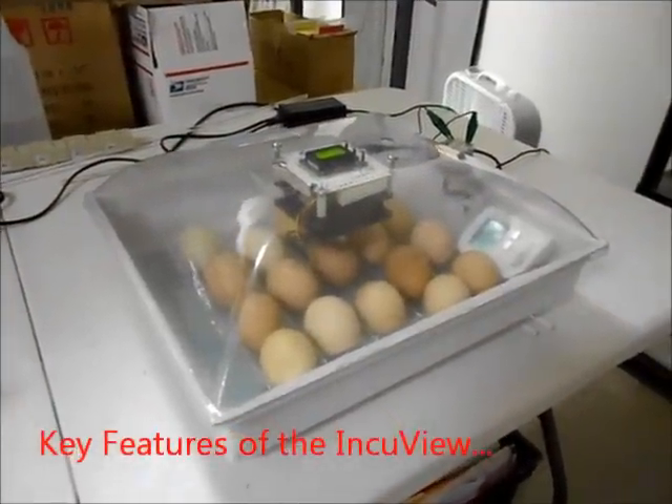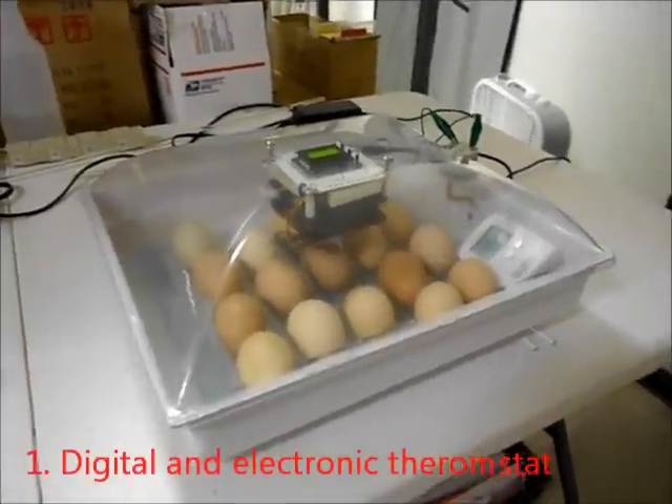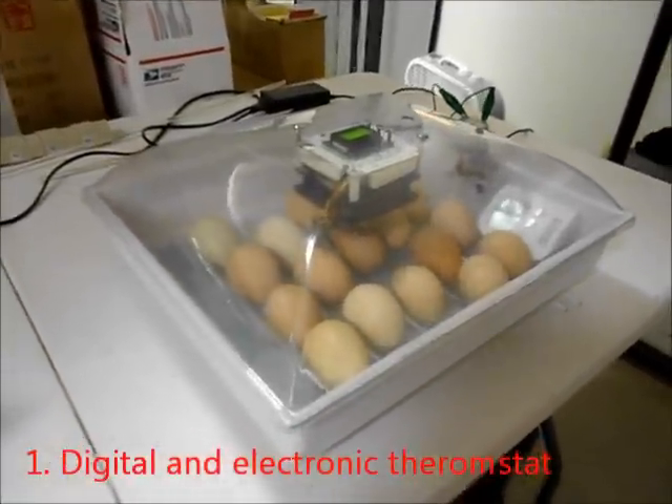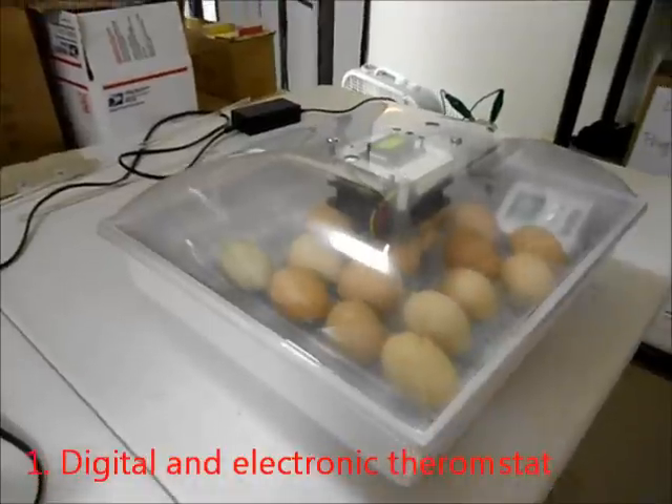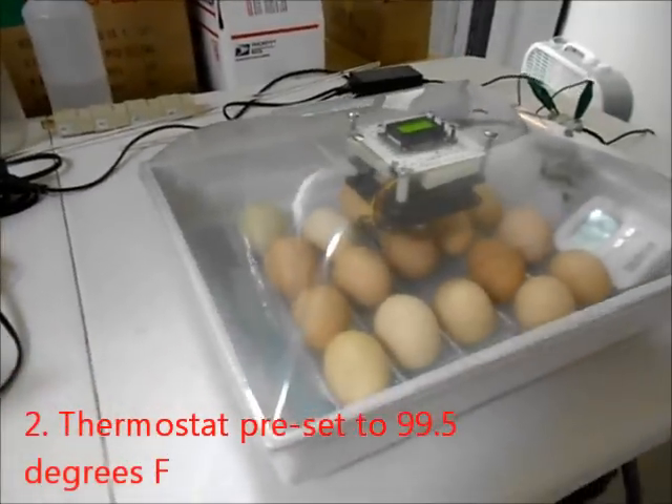Here is a test of the Inkyu View. These chicken eggs have been in here for about two weeks now. We put 20 eggs in. A week ago we candled them, found two of them were not fertile, but the other 18 were developing great.